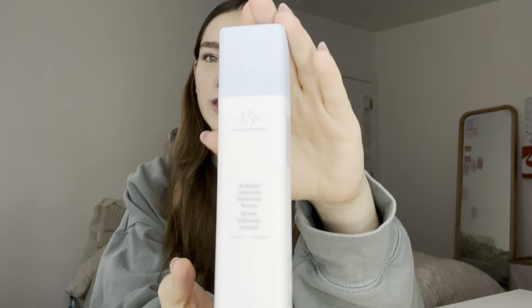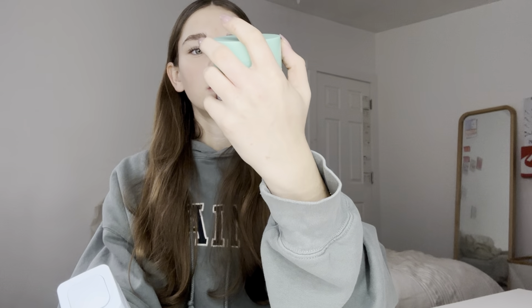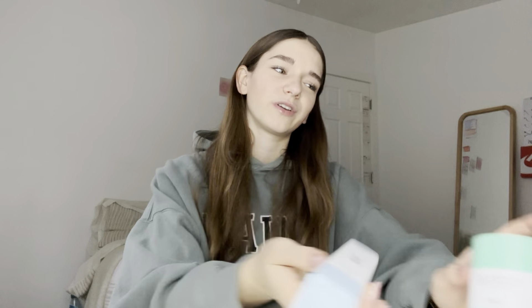Next we have Sephora, which I am so freaking grateful for. I got the Drunk Elephant B-Hydra Intensive Serum and their Polypeptide moisturizer — the teal one. I think it's for more oily or dry skin, but it's perfect for my skin type. I kind of have dry combination skin and this works out super amazingly. These are actually my first Drunk Elephant products.